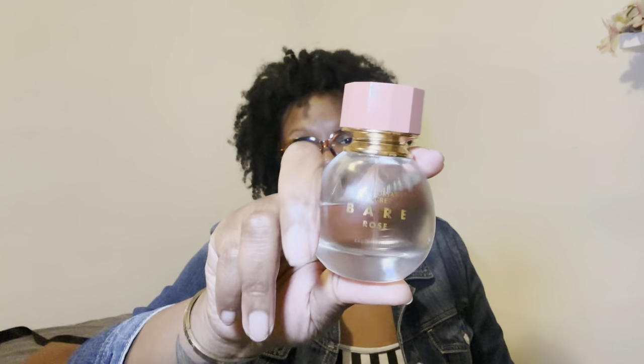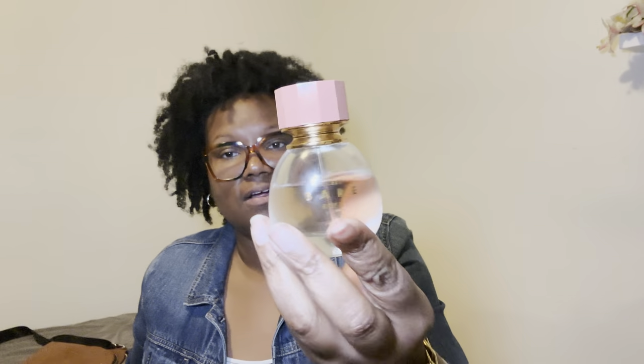So I went along with the Bare Rose theme and also used the Bare Rose perfume. As y'all can see, I've been tearing this thing up — I love the color of the bottle, it's just so cute. I also have the Bare Magnolia and the Bare original scent. Let me know down in the comments if you're a Bare Rose girl, a Bare girl, or a Bare Magnolia girl — because I love them all!